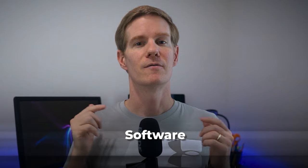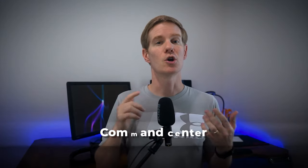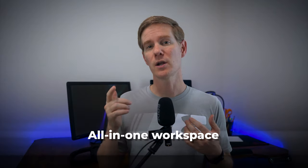Before I talk about the hardware I use, let's start with the software. First up, let's talk about Notion. This is, without exaggeration, my digital command center. If you are not familiar with Notion, it's an all-in-one workspace that is incredibly versatile and customizable.